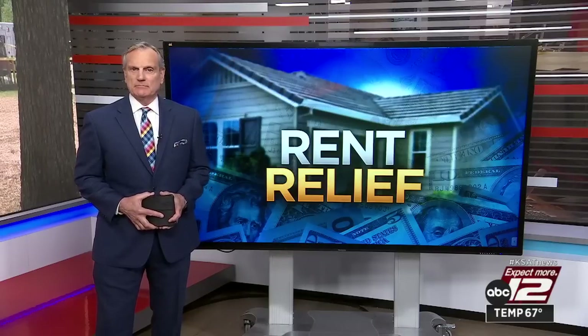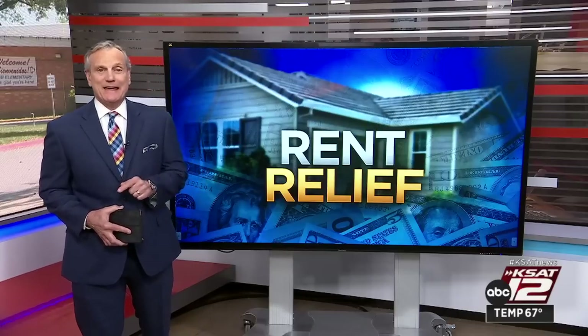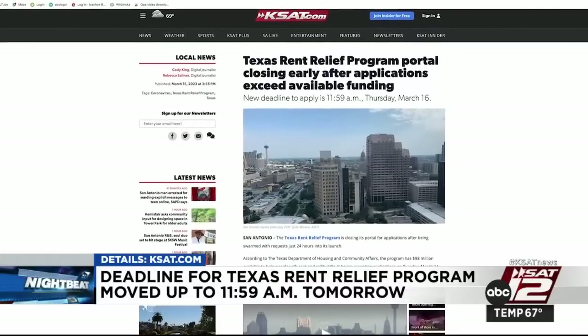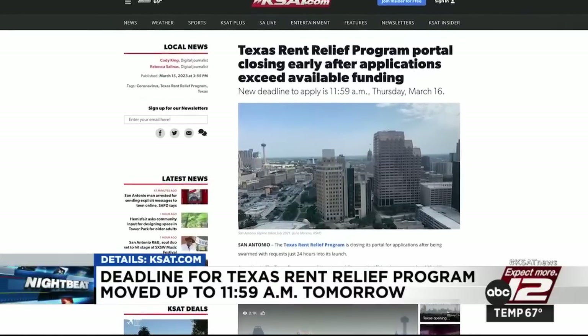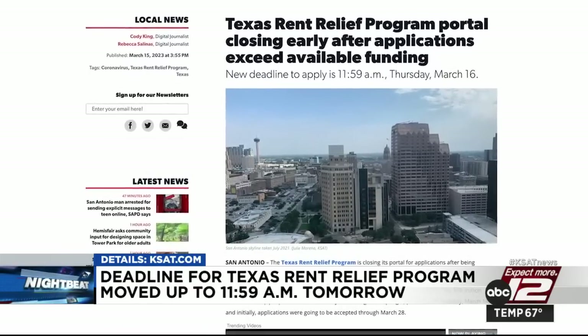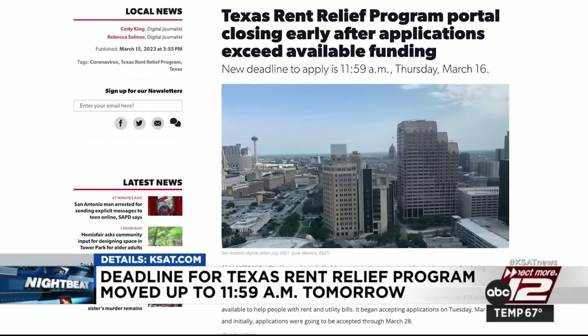More applicants than funding is why the Texas Rent Relief Program has moved its application deadline to 11:59 a.m. tomorrow — almost two weeks earlier than originally announced. The program helps people with rent and utilities. Qualifying first-time applicants could get up to 18 months of rent and utility assistance applied to past, current, or future bills. You've got a little over 12 hours to apply. Details are on KSAT.com.